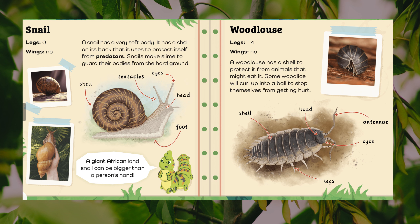Woodlouse. Legs: fourteen. Wings: no. A woodlouse has a shell to protect it from animals that might eat it. Some woodlice will curl up into a ball to stop themselves from getting hurt. Body parts: shell, head, antennae, eyes, legs.